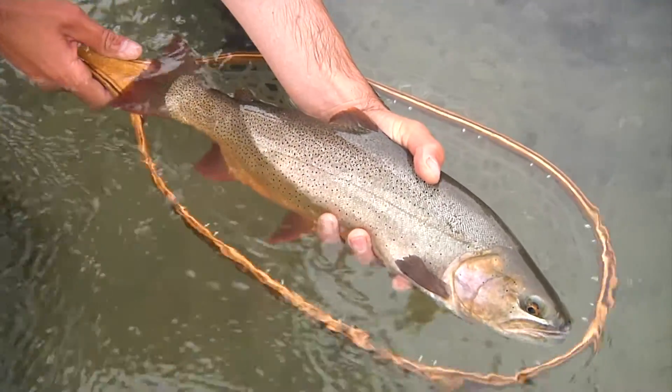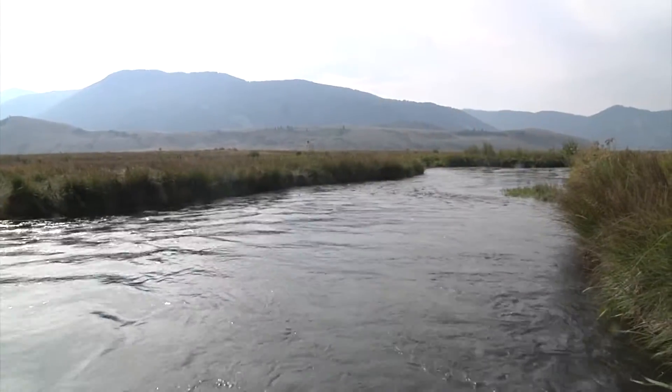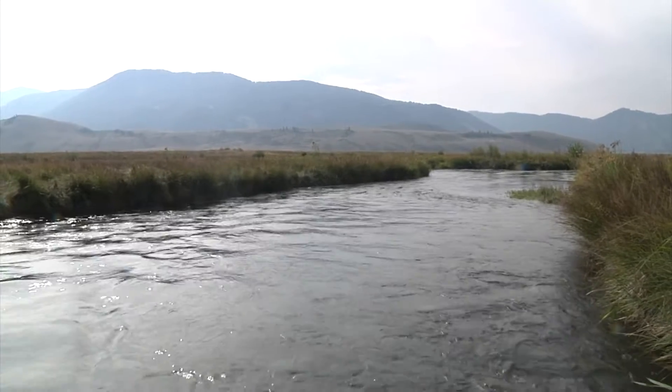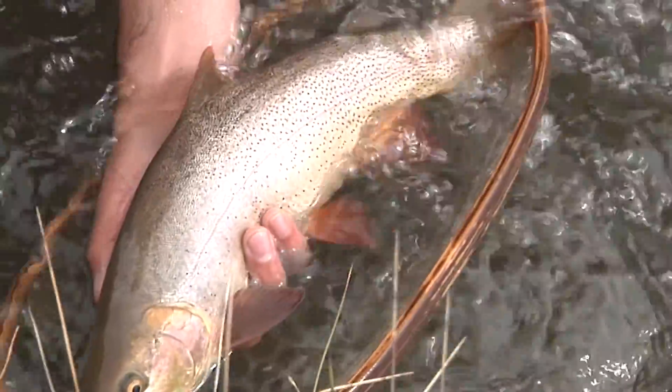Snake River cutthroat trout are well deserving of their reputation as a beautiful fish that are somewhat easy to catch. That sort of status lures anglers to one of the more popular areas of Wyoming to catch them: Flat Creek, just outside of Jackson. Managed as a wild trophy fishery, meaning there's no need to stock here, anglers can catch plenty of cuts ranging from 12 to 18 inches, with a good measure of 20-plus inch fish as well.